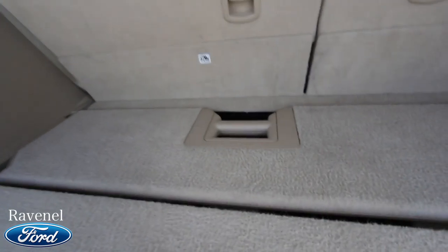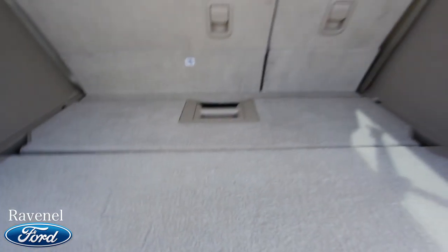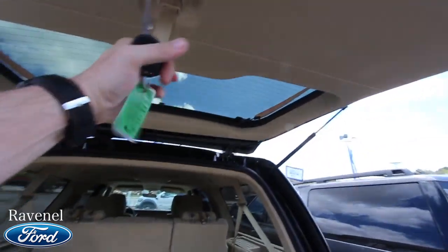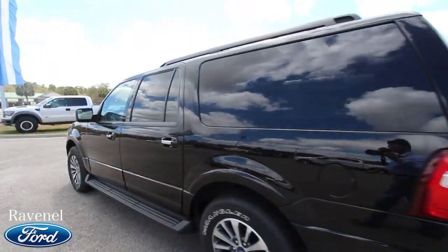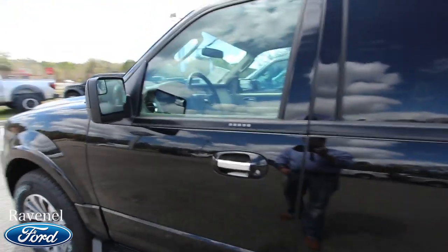They definitely save some of those nice features for the upgraded models, but this is still going to have a lot of nice things you're going to want on it. One thing I can say is there's a ton of storage space, more room right there. You've got your jack under there — all that good stuff. They call that a shelf divider back here. Very solid vehicle.